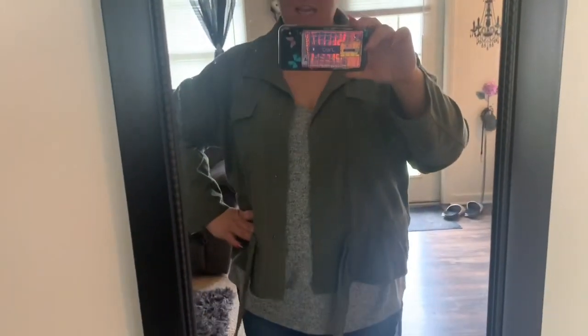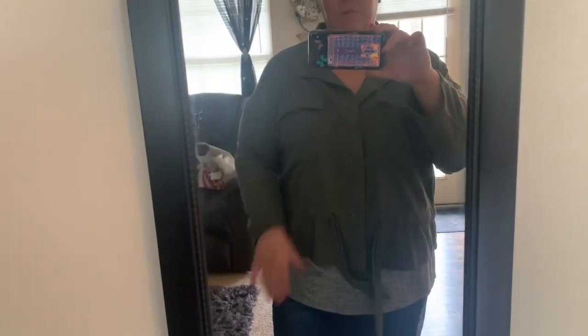I haven't really done an outfit of the day in a while. I just got home and my dog is in the background, but anyways...